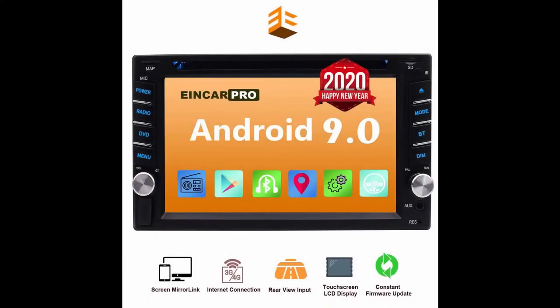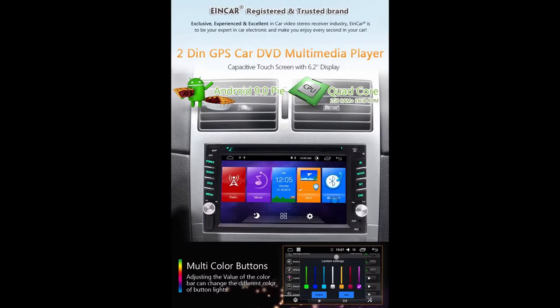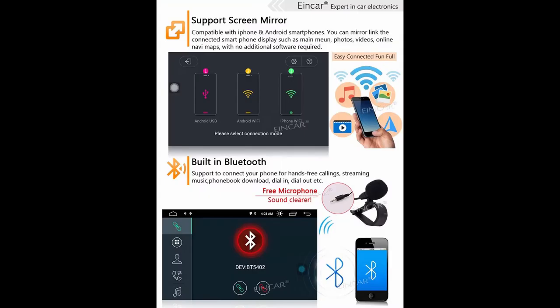Double Din Car Stereo with Android 9.0 and GPS navigation. Easy Bluetooth connection mode, compatible with iPhone and Android smartphones.